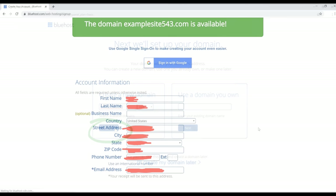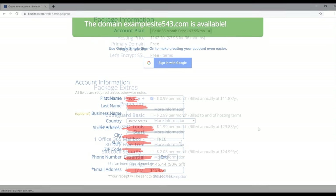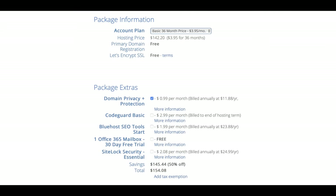Once your domain name is available, click the Next button. On the next page you can see at the top that the domain name is available, so go ahead and fill in the rest of the info for the payment section. Scroll down to see the account plan — mine's on the basic 36-month price at $3.95 a month. For package extras, you don't have to select any, but for privacy reasons I'm selecting domain privacy plus protection. None of the extras are required to finish this guide.